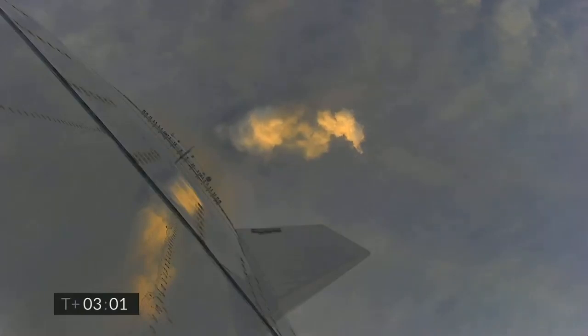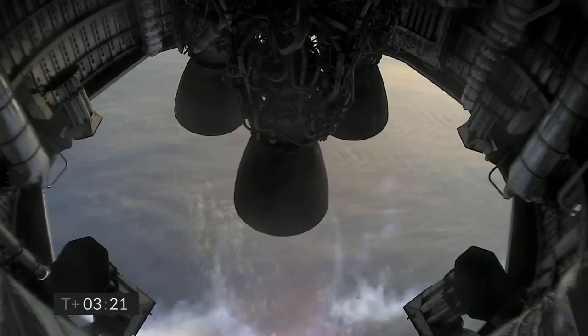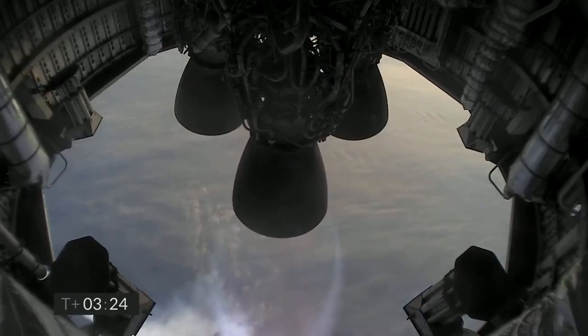T plus 3 minutes, continuing to climb on the power of two engines. We've passed 8 kilometers. At T plus 3 and a half minutes, we have shut down the second of the three engines as planned. We're now slowly climbing to the final 10 kilometer altitude on the power of the single Raptor engine.